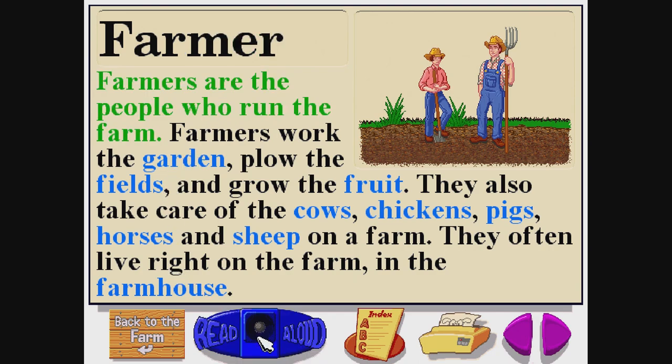Farmers are the people who run the farm. Farmers work the garden, plow the fields, and grow the fruit. They also take care of the cows, chickens, pigs, horses, and sheep on a farm. They often live right on the farm, in the farmhouse.